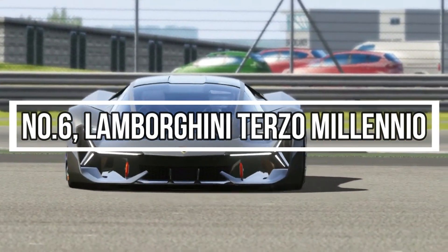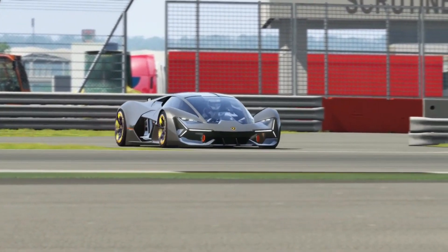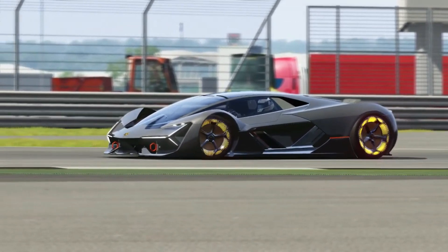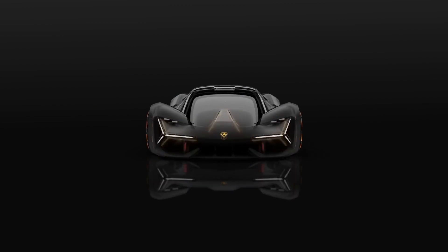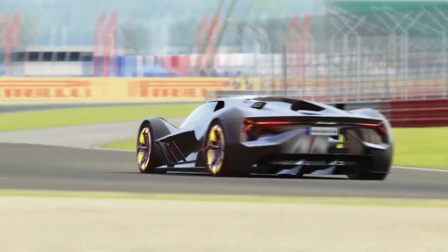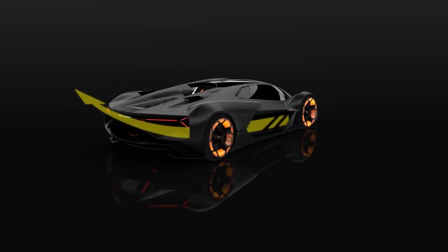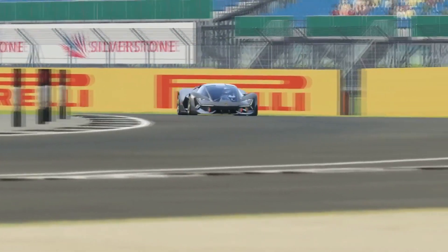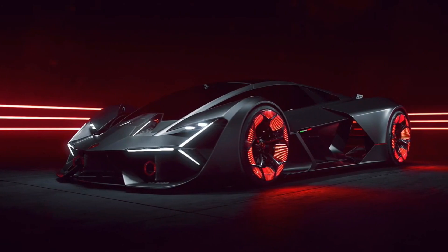On number 6, Lamborghini Terzoa Millenio. Terzoa Millenio, which means third millennium in English, represents the design of Lamborghini's first electric supercar. The legendary 6.5-litre V12 engine from Lamborghini is paired with electric motors in this model, making it the first hybrid supercar. According to Lamborghini, this supercar has a top speed of 218 mph and can accelerate from 0 to 62 mph in less than 2.8 seconds. The ingenious layout includes four electric motors, one in each wheel, allowing for a super-low F1-style seating position. The self-healing carbon fiber skin and futuristic appearance set it apart from other vehicles.